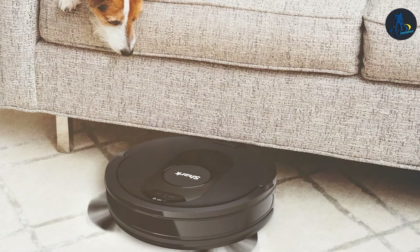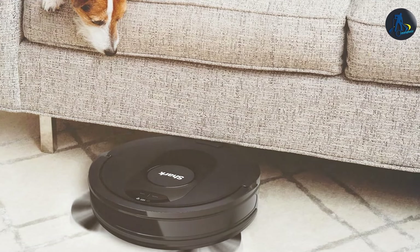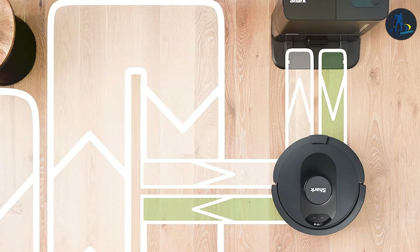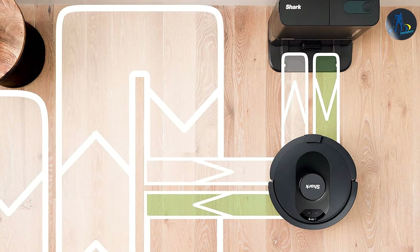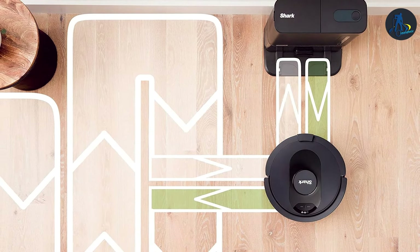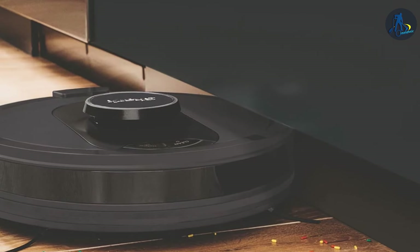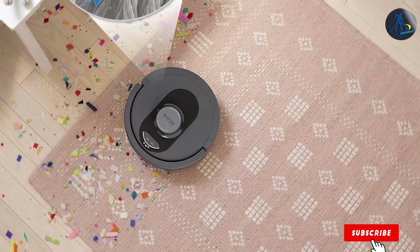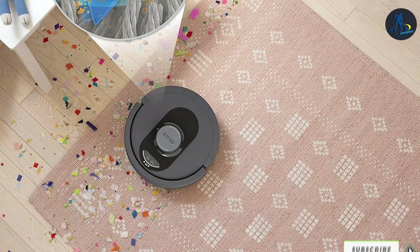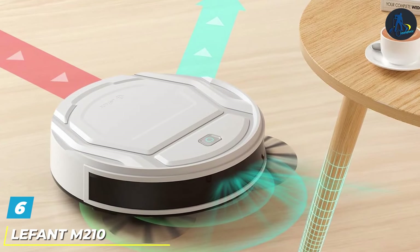The Shark AV2501S doesn't just vacuum — it also comes with mopping capabilities, making it a versatile tool for maintaining your floors. The usability of this device is enhanced by its intuitive app, which allows you to schedule cleanings, set no-go zones, and even receive updates on your cleaning progress. This level of control ensures that your cleaning needs are met with minimal input, giving you more time to focus on what matters most.